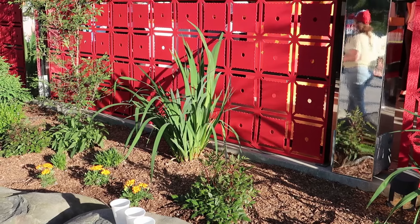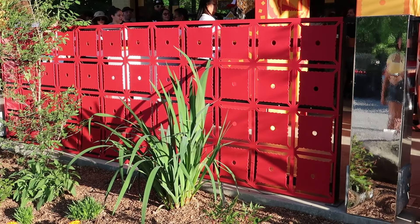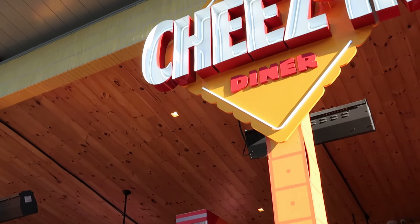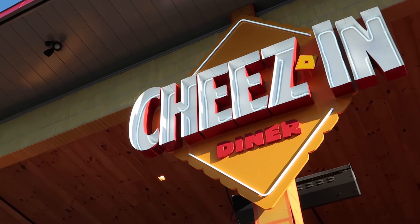I just want to point out a few details here. This front fence they have — it's all cheese — with the square shape of the holes in the middle, and the columns on the building also made out of cheese. This was an old 50s drive-in, or at least a 50s-style drive-in.